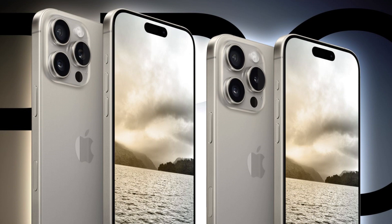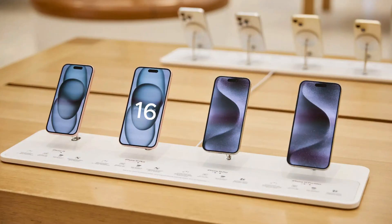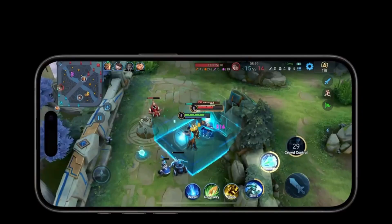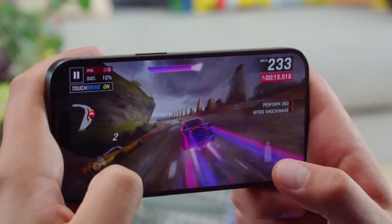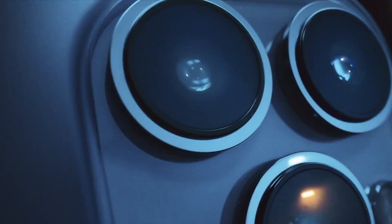Meet the iPhone 16 family. This time around, Apple's treating us to not just one, but four shiny new iPhones: the classic iPhone 16, the larger iPhone 16 Plus, and the fancy iPhone 16 Pro and Pro Max. With options for everyone, let's figure out which one might be your next go-to gadget.